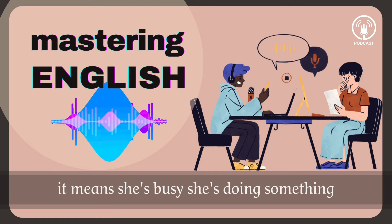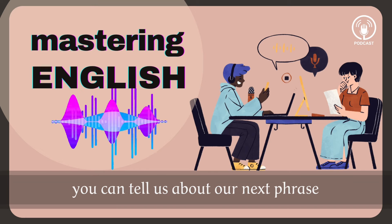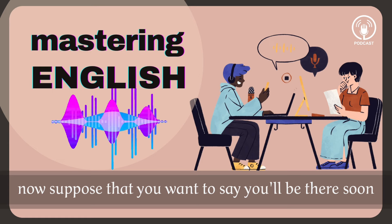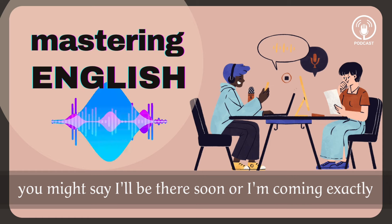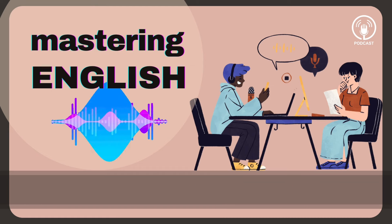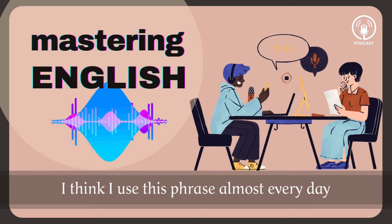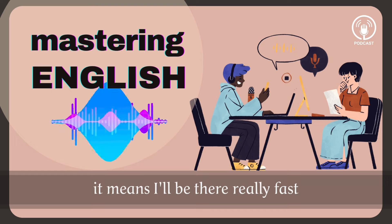I'm in the middle of something right now. Yeah, that phrase is great — it means she's busy, she's doing something. I'm in the middle of something. Marco, you can tell us about our next phrase. Now suppose that you want to say you'll be there soon. You might say 'I'll be there soon' or 'I'm coming,' but in our dialogue we heard something a little bit different. 'I'll be there in a second.' This is a more natural way of saying I'll be there very soon. I think I use this phrase almost every day. It means I'll be there really fast.